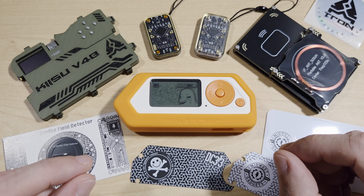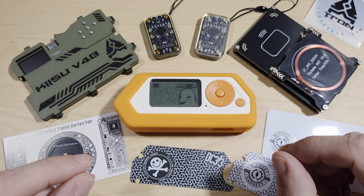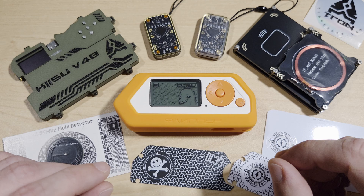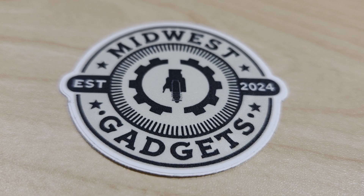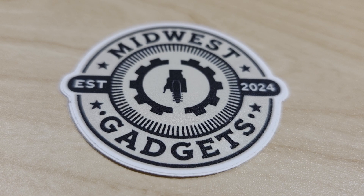Hello viewers and welcome to NobleTech. In today's video we'll be taking a look at RFID and NFC — how they work, how they're used, and how you can experiment with them using some seriously cool tools from Midwest Gadgets.